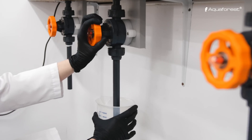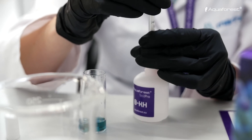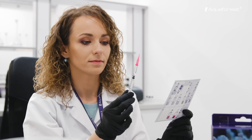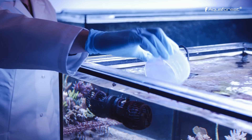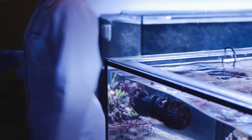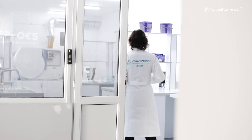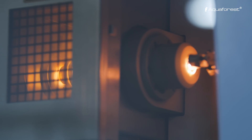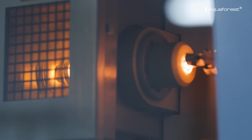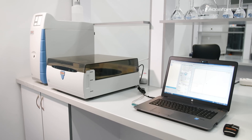We live by the motto: practice makes perfect. So we rely on the same testing method in the heart of our company, the coral farm. First, we collect water samples from our aquarium. Next, our trained team of professionals carries out tests using the ICP-OES spectrometer.